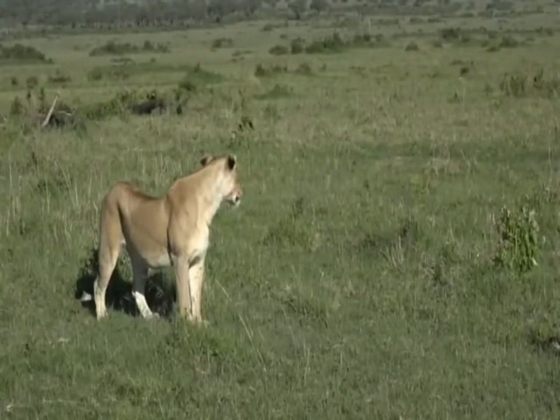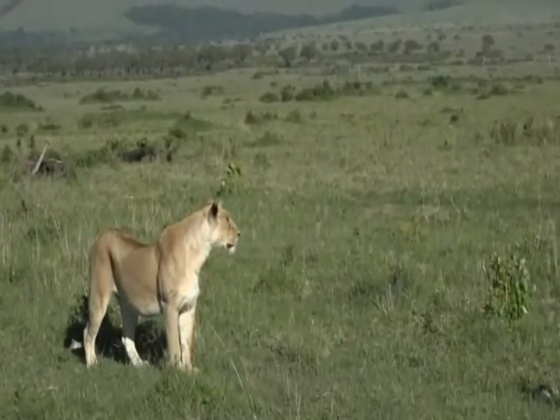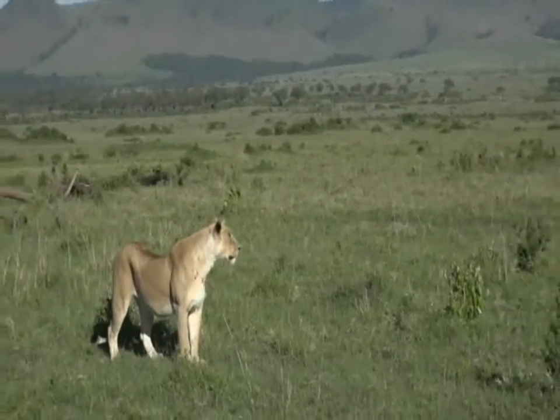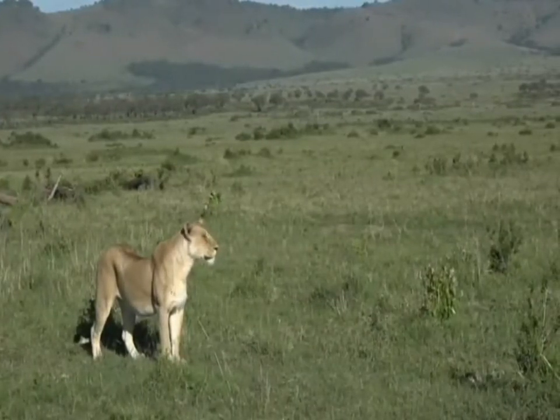Now she's looking around so she can find something else that she can go and stalk. Hopefully she sticks near these roads though, because if she doesn't we're going to lose her - as it is I'm still in a non-off-roading area.